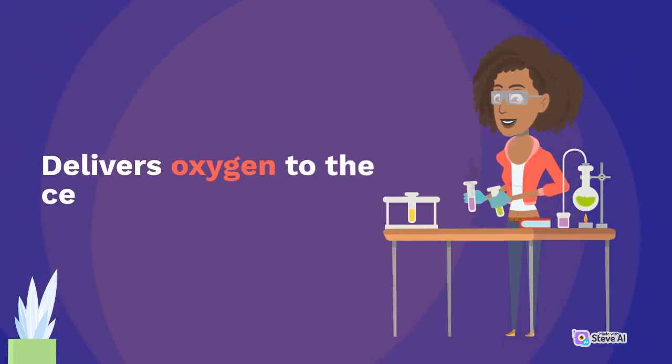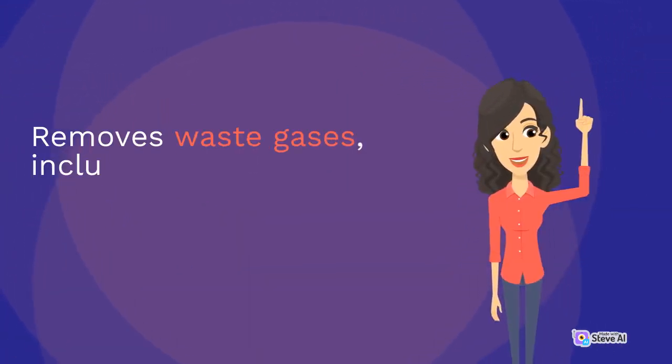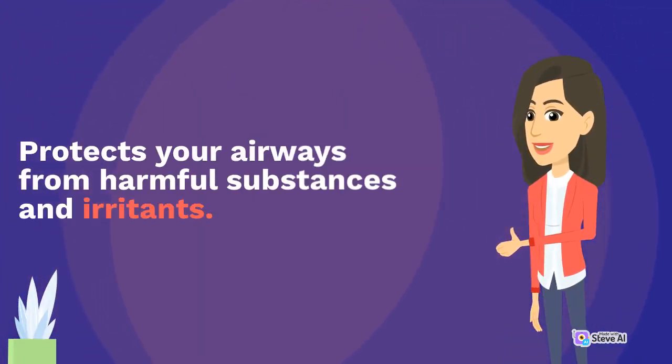The respiratory system delivers oxygen to the cells in your body. It removes waste gases, including carbon dioxide, from the body when you exhale. It also protects your airways from harmful substances and irritants.